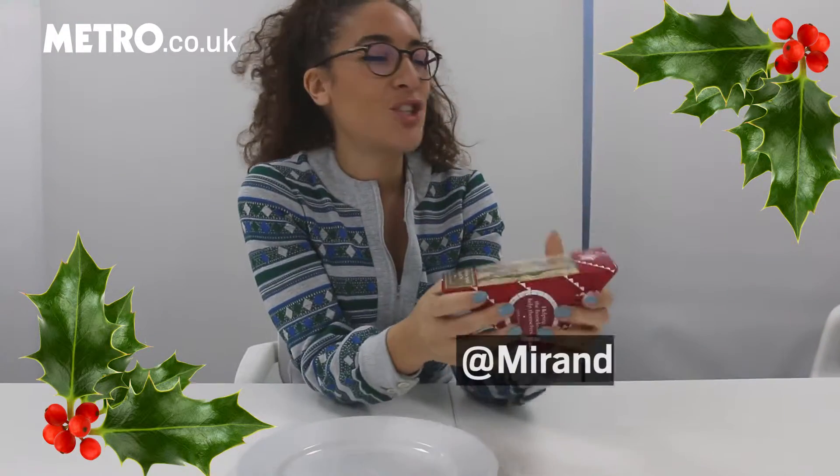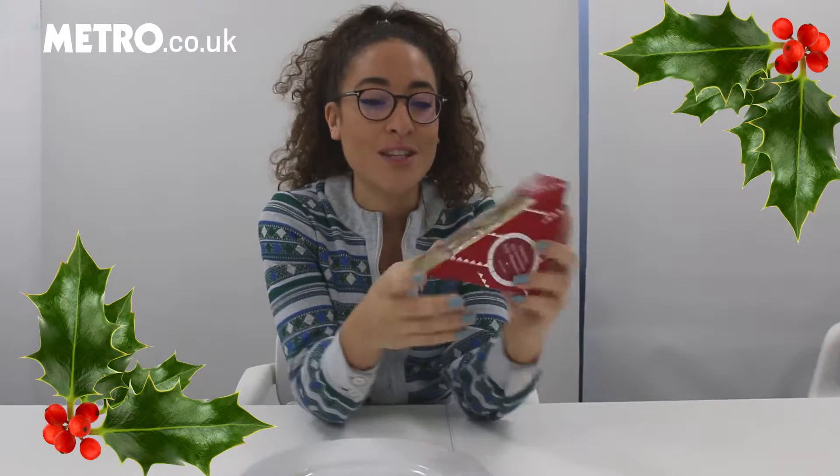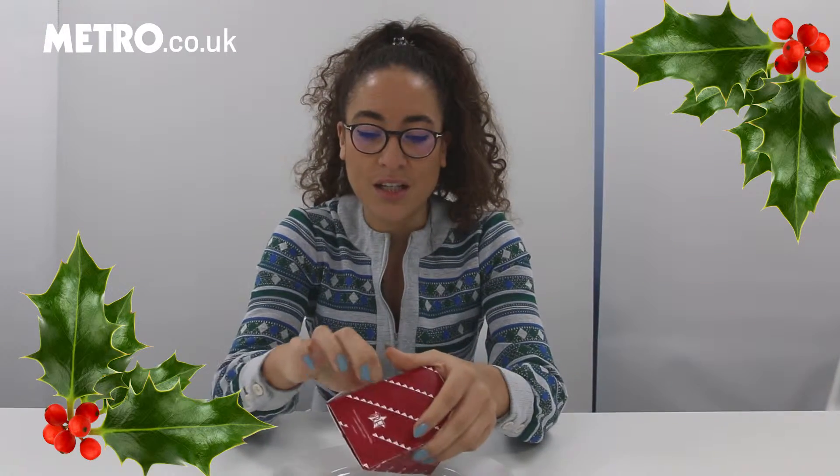The Pret Christmas sandwich is now here, which means officially the start of Christmas. It's very heavy and looks very full, which is just what you want from a Christmas sandwich — none of this sort of half-assed effort. So let's have a look inside it.